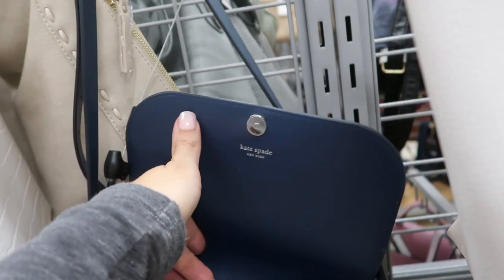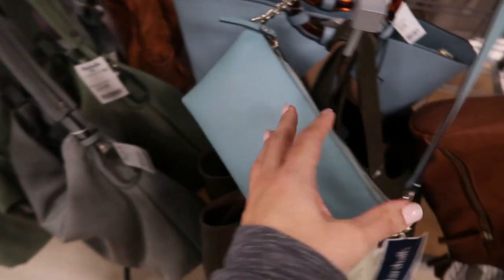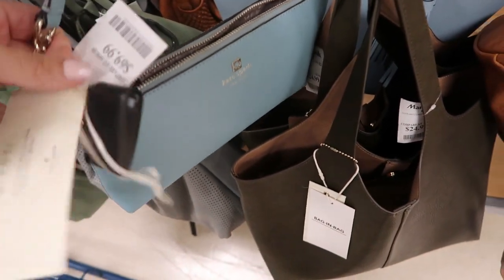There's a really pretty Kate Spade — it retails for $329 and it's only $79.99. I love the colors in this. Here's another Kate Spade, it's a smaller bag and it's $69.99.